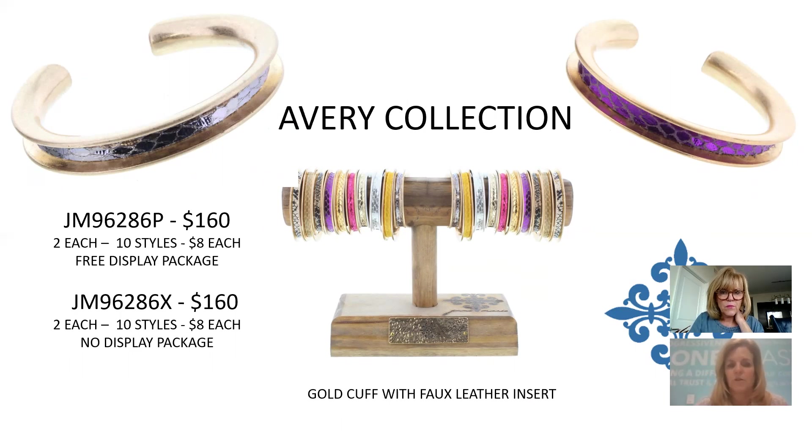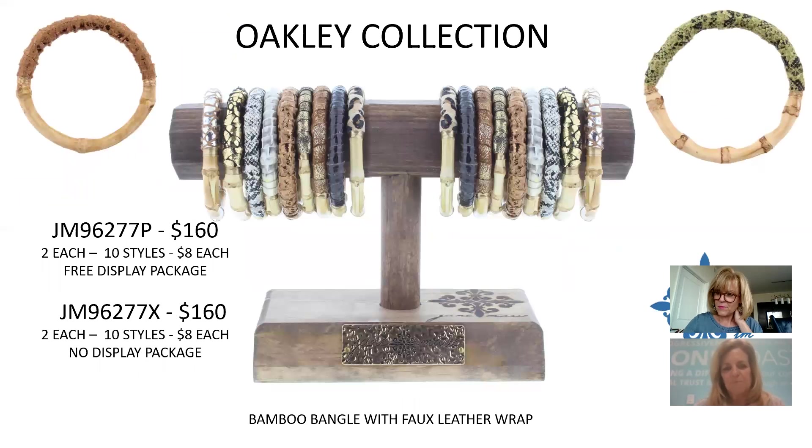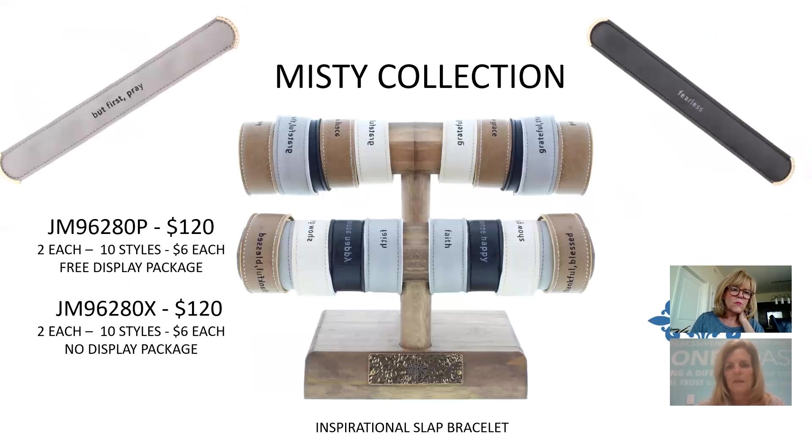Just like slap bracelets for kids, we now have slap bracelets for adults done in animal prints — faux finish, eight different color choices, $5 each, $80 for the collection. Then bamboo on one side and faux leather wrapped on the other side — greens, blues, gold metallic. 10 different styles, $8 each, $160 — the Oakley Collection.